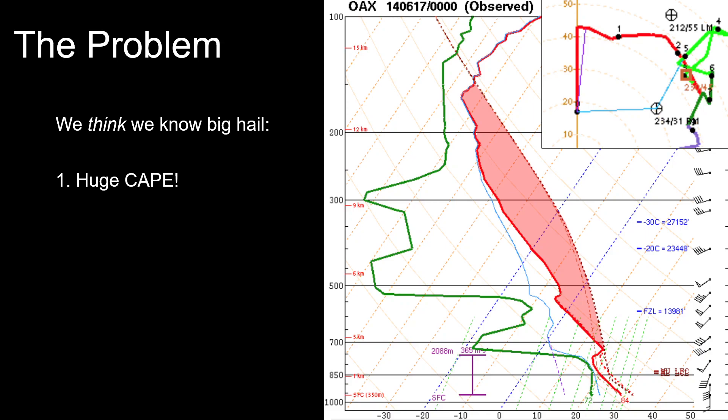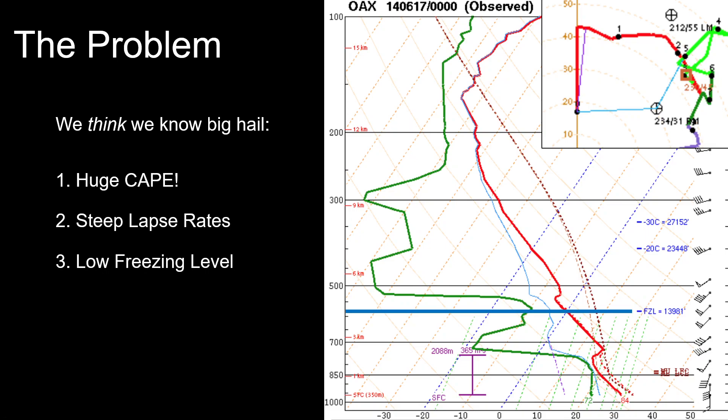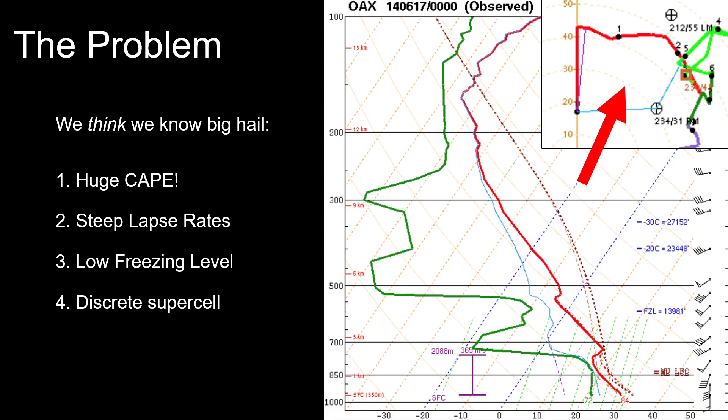The problem with big hail is that we think we know how to predict it, even after a few decades of using the same workflow. You'll often see large CAPE associated with hail potential — that big separation between your parcel path and environmental temperature, lots of buoyancy. Maybe steep lapse rates, where temperature decreases quickly with height. Maybe a low freezing level, since people intuitively think colder temperatures give hail a better chance of reaching the ground without melting. And last but not least, a discrete supercell with a snazzy-looking hodograph.